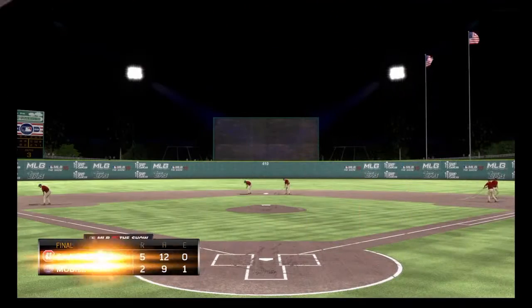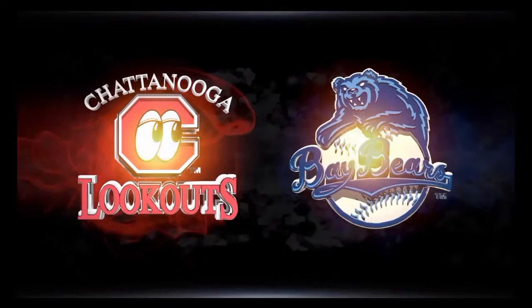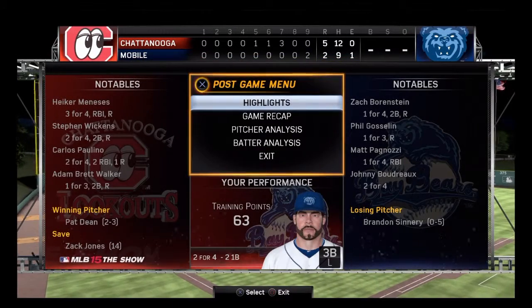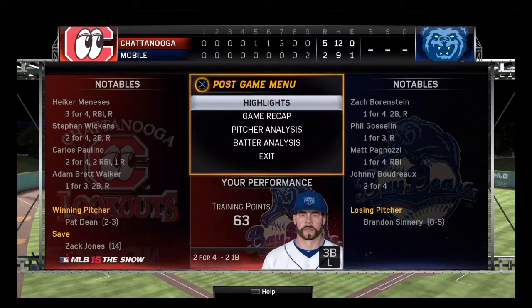That'll put a wrap on things here this evening. For my partners Eric Karos and Steve Lyons, I'm Matt Vaskirjan. This has been a presentation of MLB The Show. For more, follow us on Twitter at MLB The Show. It's a win for Chattanooga — they come out on top 5-2. Good night everybody. Final lines go for our ball game, with the victorious Lookouts.